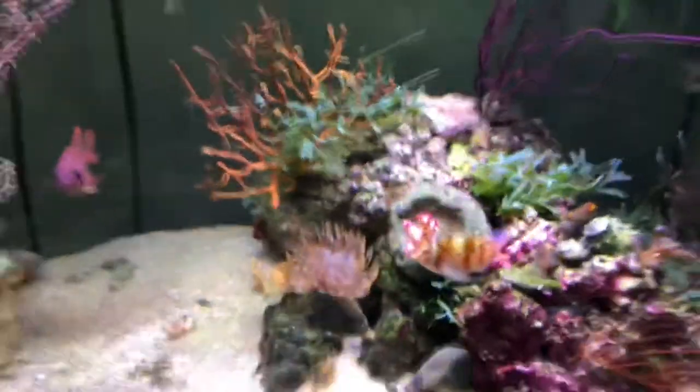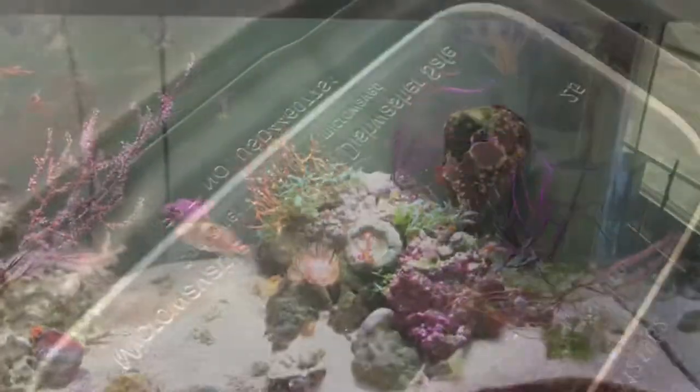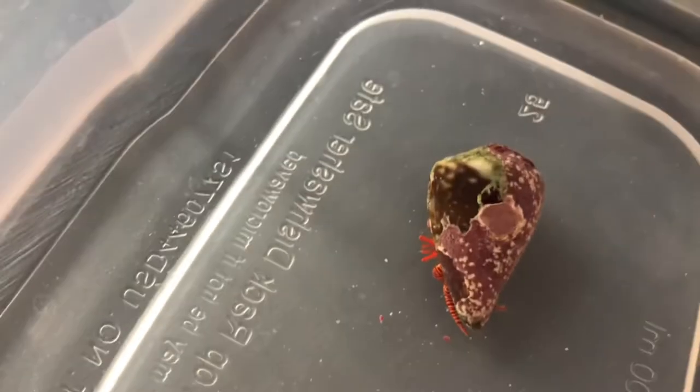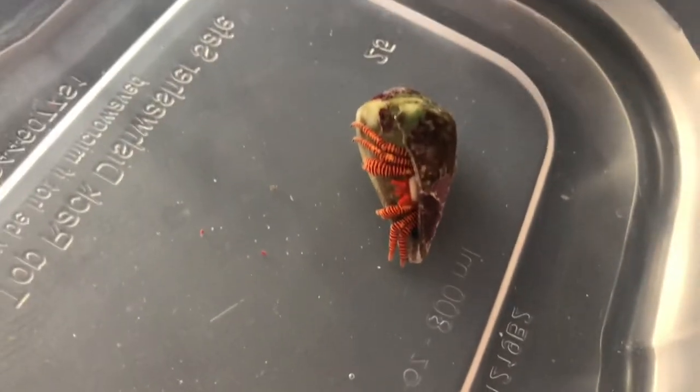Here's one of the Halloween hermit crabs - gorgeous color, look at the leg starting to come out, wow. This one's going in the NPS tank. I put the other one - look at that coloration - on my parents' tank. I am just really excited to put this in the NPS, just look at all the color on these.